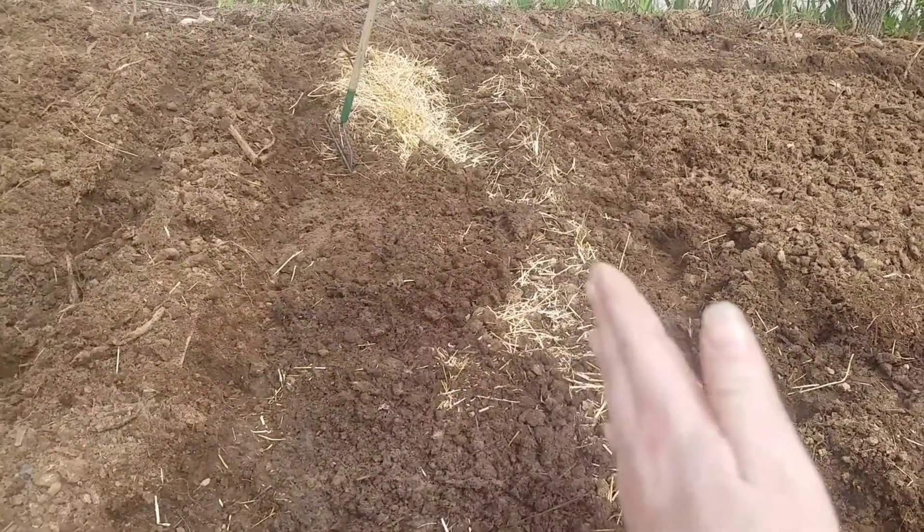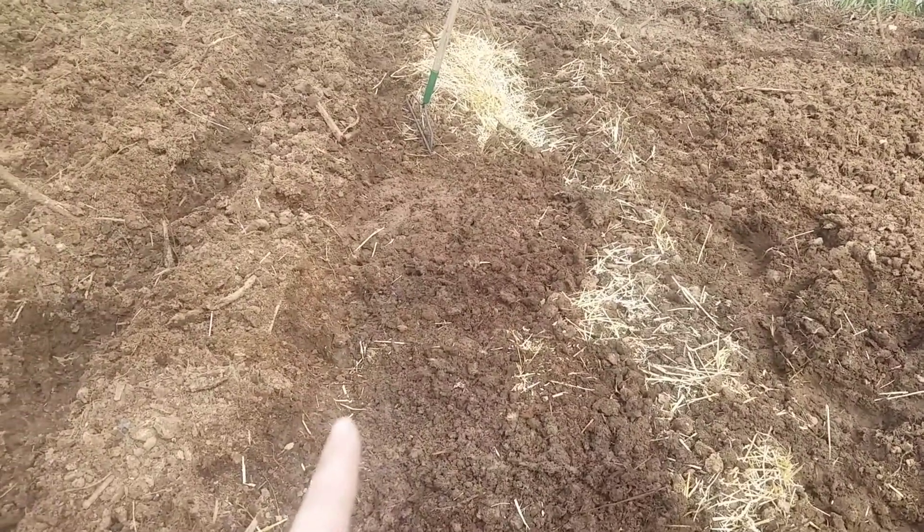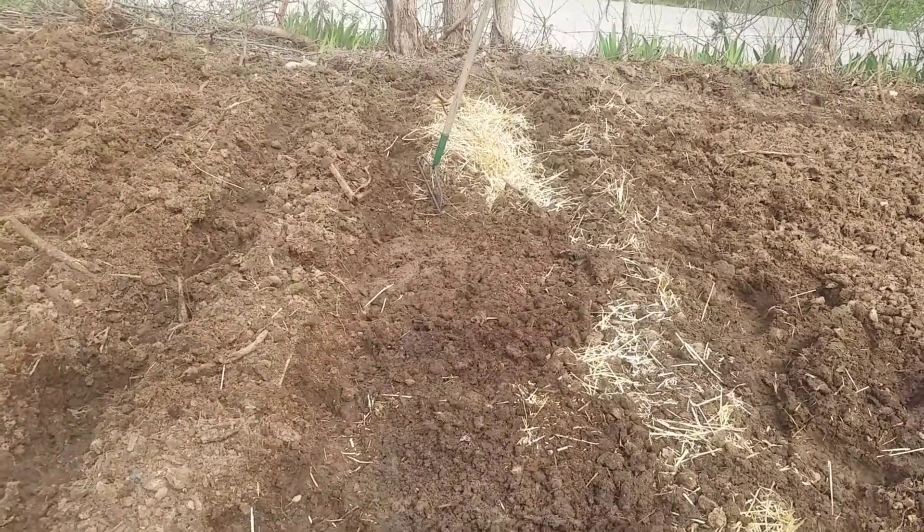I'm just pulling the dirt over — we have one row of potatoes here, one here, and then walkways on each side. That's gonna be a double row of potatoes in this bed. Potatoes are in the victory garden. Onions are going in in a moment and we're pretty much done planting what needs to be planted right now.